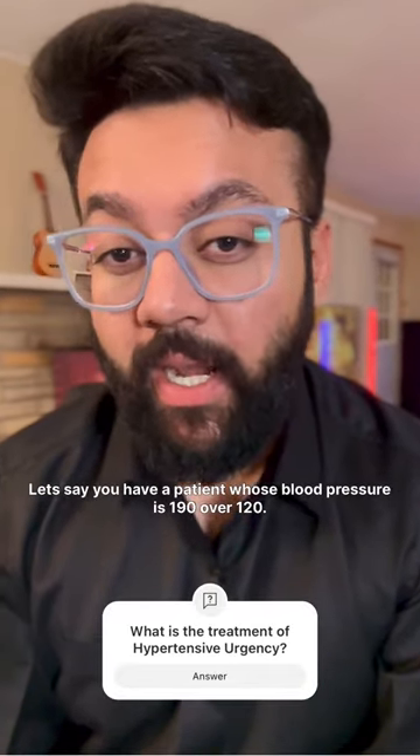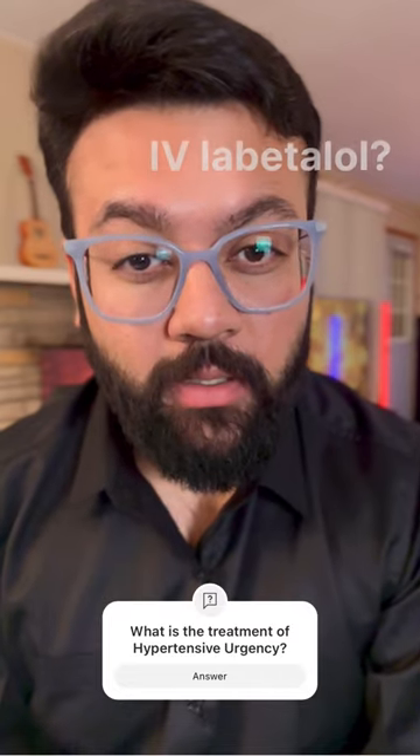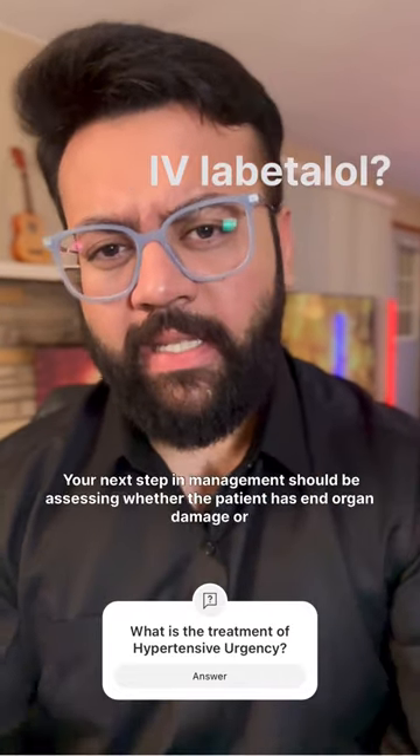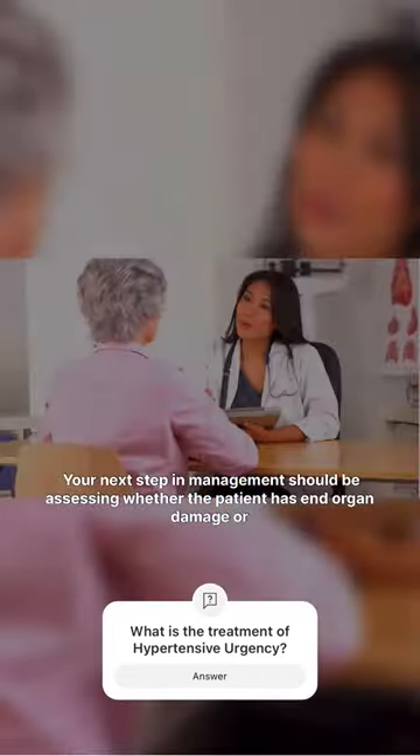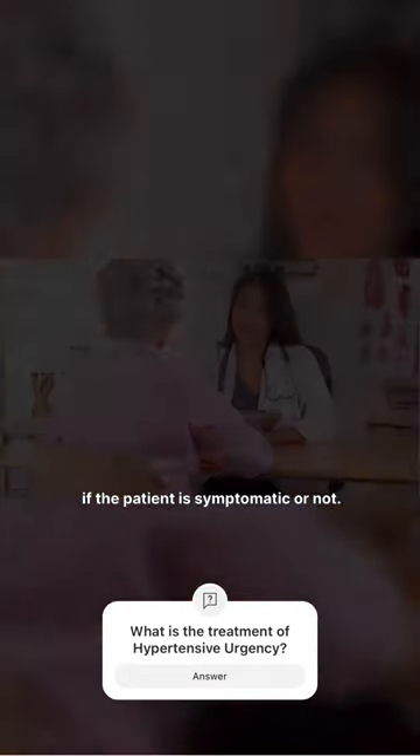Say you have a patient whose blood pressure is 190 over 120 — what's your next step in management? Would you give IV Labetalol? Not quite yet. Your next step in management should be assessing whether the patient has end organ damage, or if the patient is symptomatic or not.